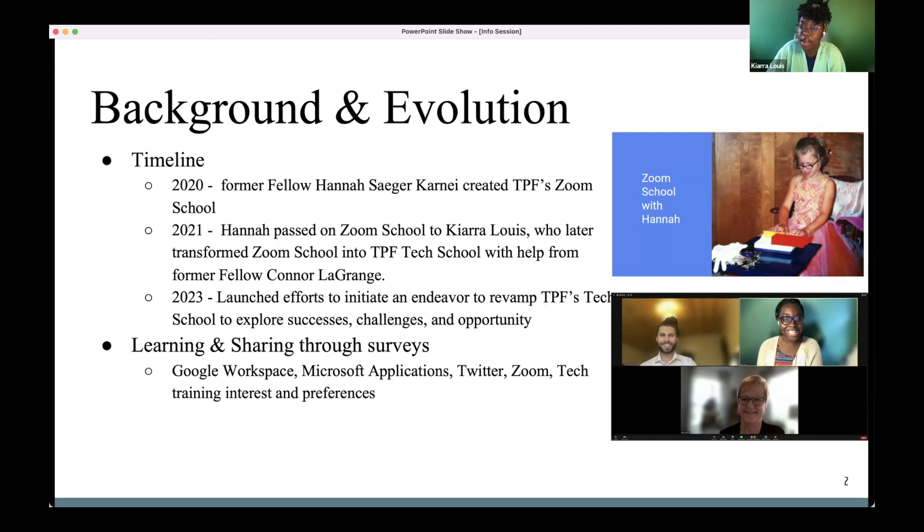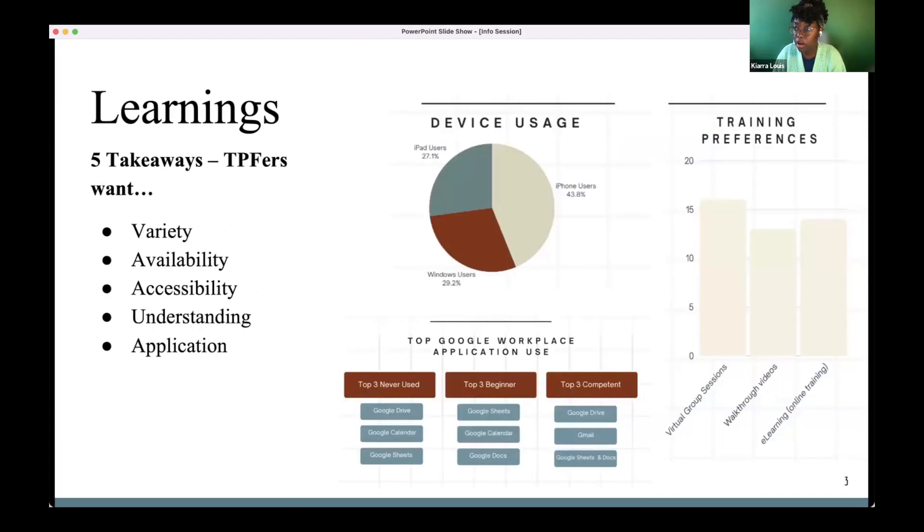From that, I was able to really learn a lot. A lot of people participated and were open to sharing their successes, challenges, confusions, and questions. From that I have five main takeaways.